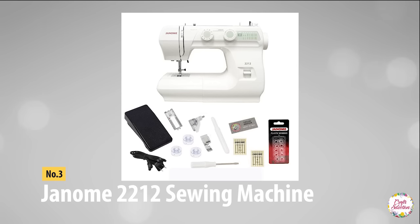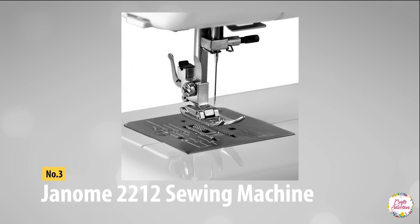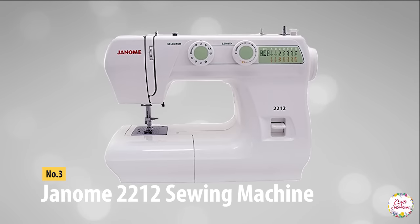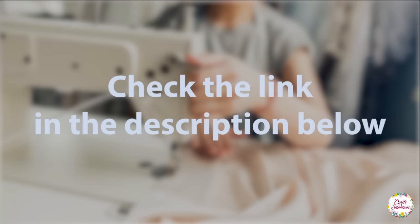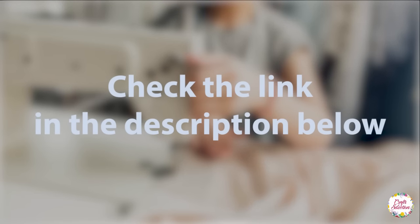Janome 2212 sewing machine is the perfect example of how you can get a high-quality device at low prices. This machine is appropriate for sewing even when you are traveling. If you want to know more about the sewing machines, you can check the link in the description below.